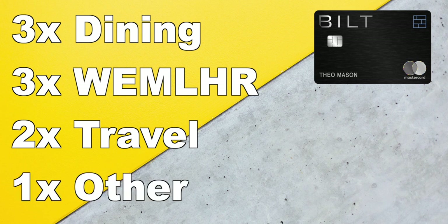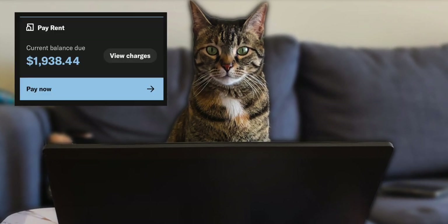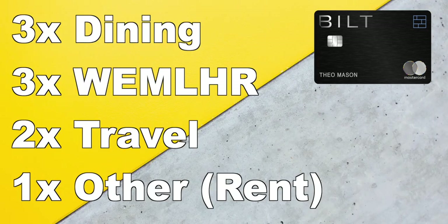The last category is for everything else you buy with this card, which includes what this card is famous for: rent. When using the Bilt portal to pay for rent using the Bilt credit card, you don't have to pay any transaction fees — which is usually around 3%. And most importantly, you'll earn points up to 50,000 points per year on each dollar you pay towards rent.